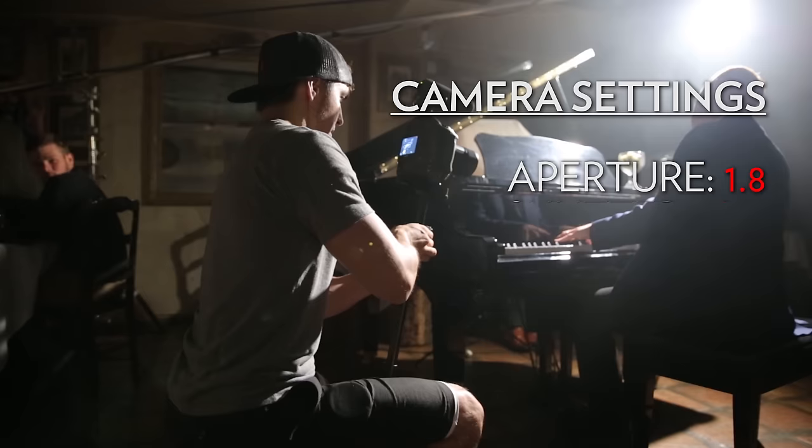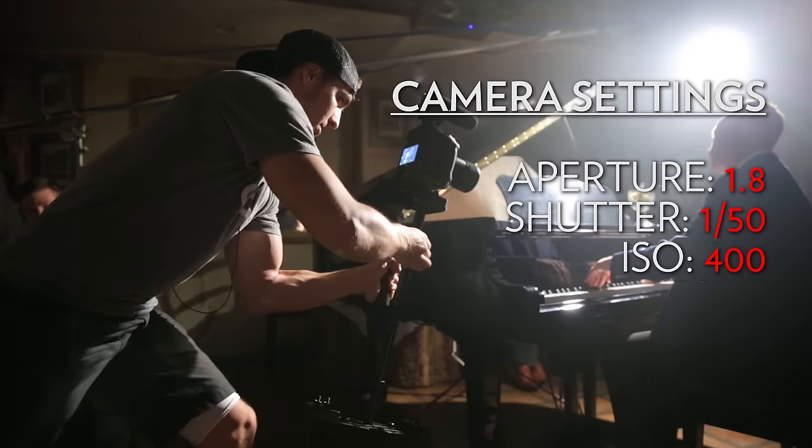As for camera settings, we shot this whole video at a 1.8 aperture, 1/50th shutter speed, ISO 400 — which is native for the 1DX — and 24 frames per second.